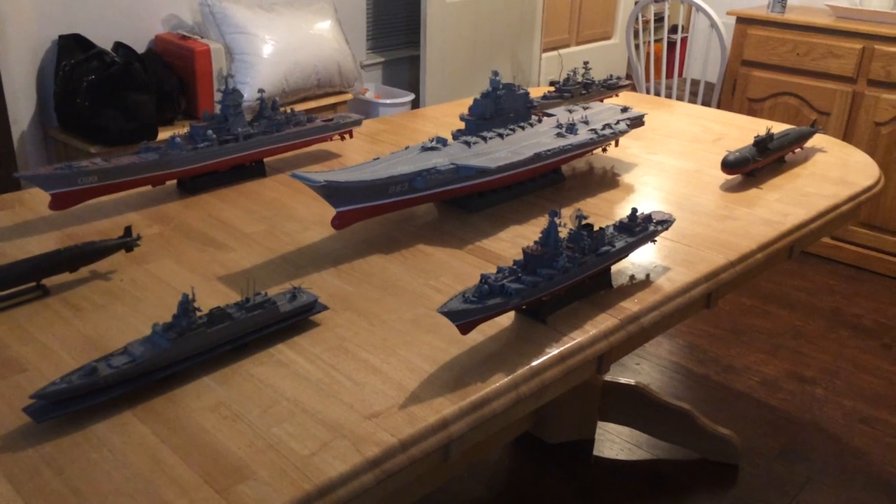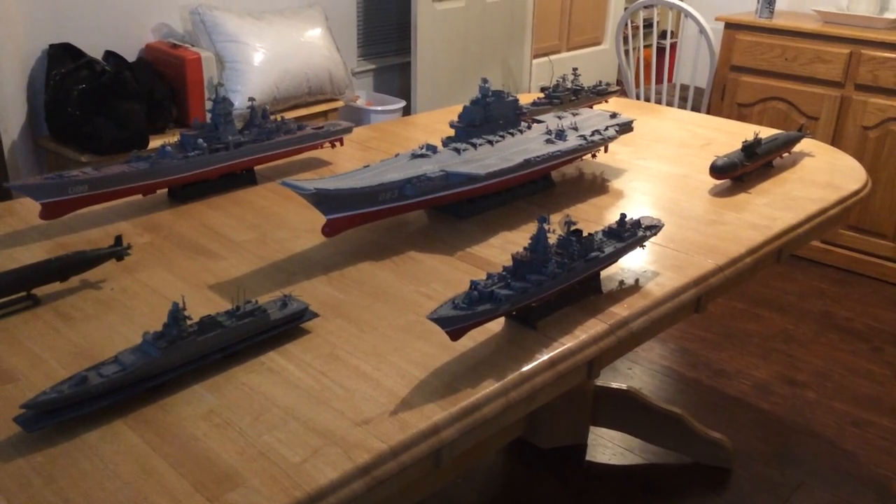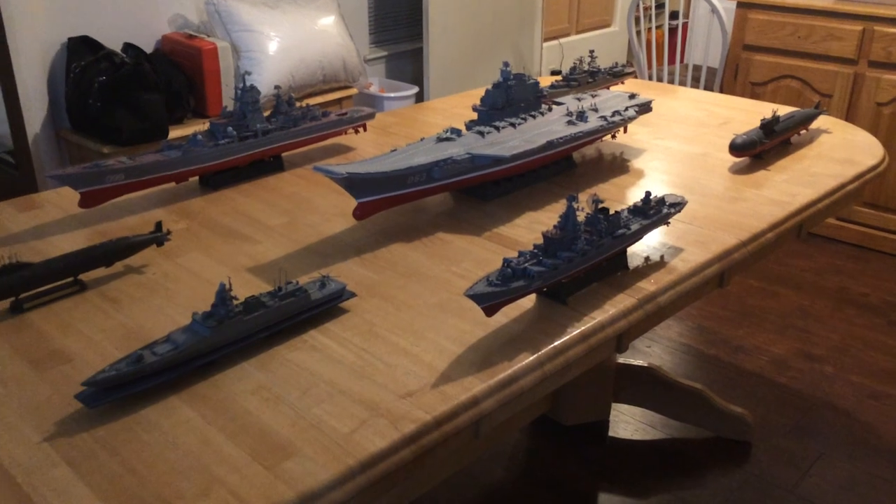Thanks for watching. Again, the Kuznetsov Carrier Battle Group in 1/350th scale.